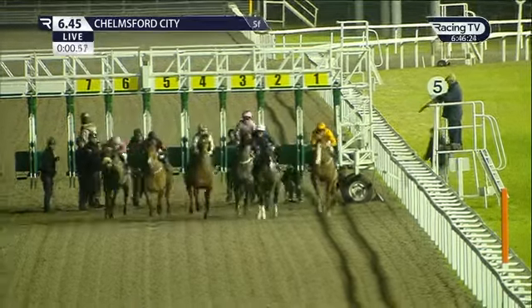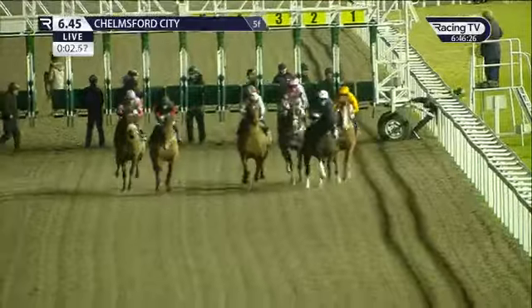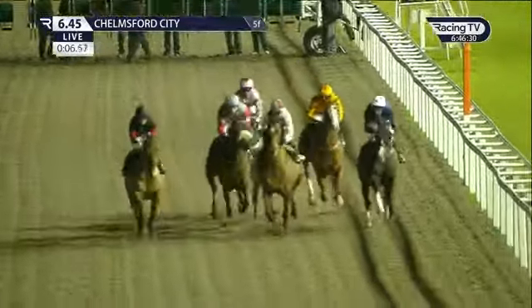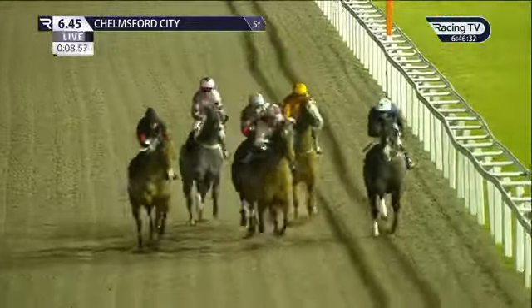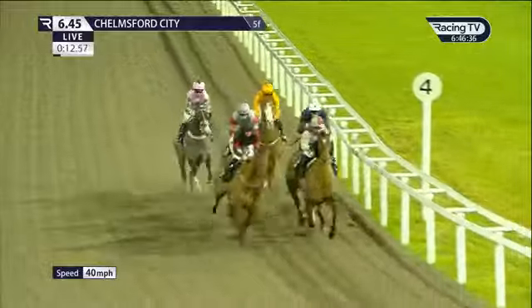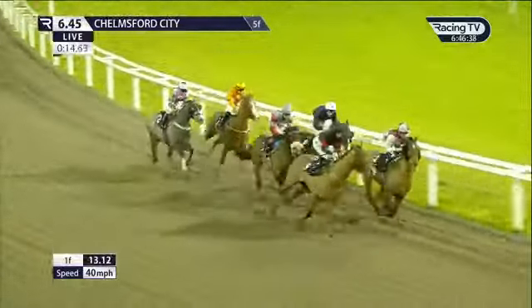They're off and racing, five furlongs in front of them for the Book Your Good Friday Race Day Handicap Stakes. Make Clear was well away in the center, Perfect Symphony to the inside in the black jacket with red armlets, wider out Jacquelina very much at a prominent role as they go towards the far bend.